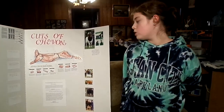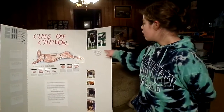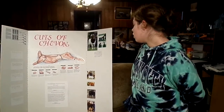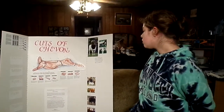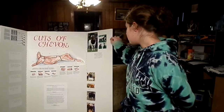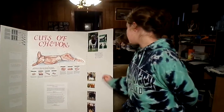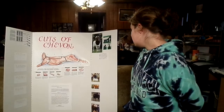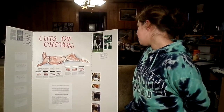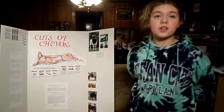Chevon is from goats, and Chevon can be called cabrito. You can tell the difference between a milk goat and a meat goat. Milk goats are also called dairy goats. Dairy goats produce milk and less meat, while meat goats produce more meat than milk. The primary breeds of meat goats are Boer, Spanish, Myotonic, also known as fainting goats, pygmy, Kiko, and the San Clemente. Thank you for listening.